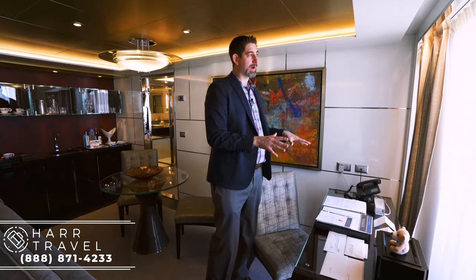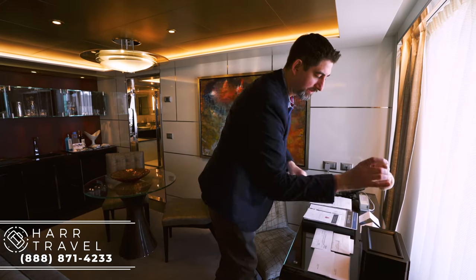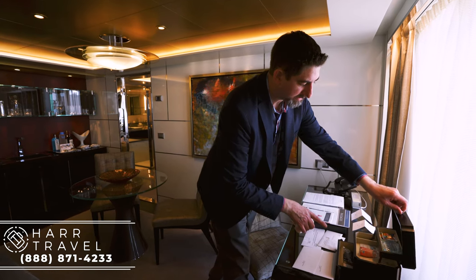Over here you have a really nice writing desk. Because I always have to work when I'm traveling, what I really appreciate is that you look right out to the ocean — a beautiful view if you have to work. You've got a nice little teddy bear, a little jewelry box, and little touches like lens cleaners and shout wipes — things you may not have brought but may need throughout the cruise.